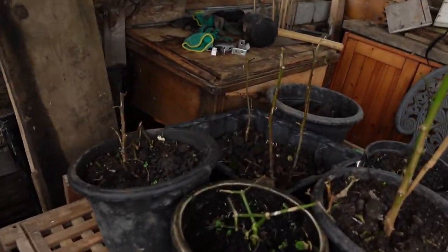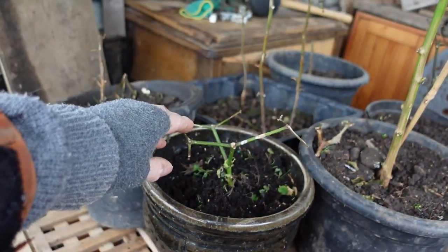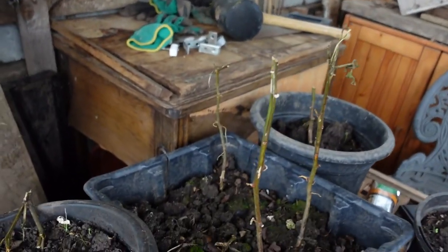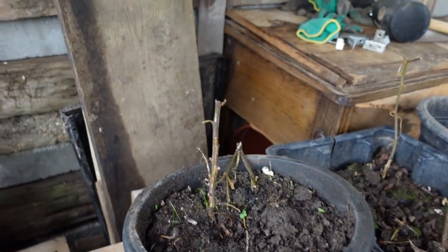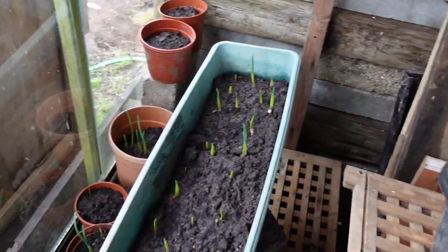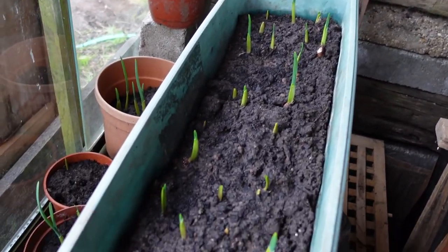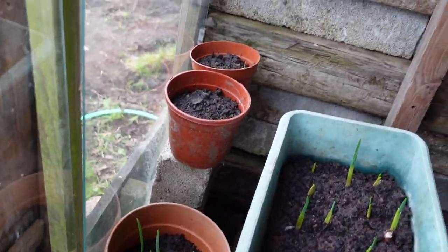Once the weather picks up ever so slightly, into the shed/greenhouse. There are overwintering peppers and chilies in there. That one looks all right, that one looks all right — the others are a bit too brown for my liking, but you never know. I've moved them towards this end of the greenhouse so they get a bit more light. My garlic will be ready to go out into the plot soon.